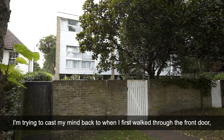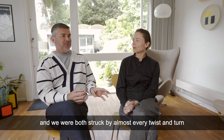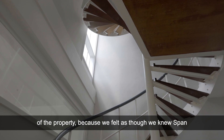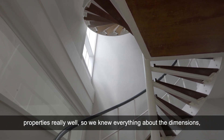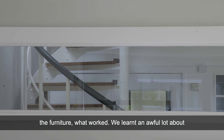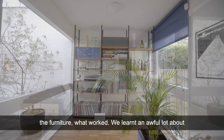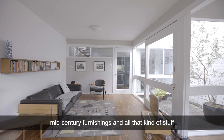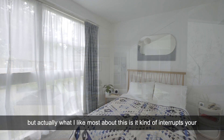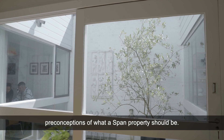I'm trying to cast my mind back to when I first walked through the front door. We were both struck by almost every twist and turn of the property, because we felt as though we knew Span properties really well. We knew everything about the dimensions, the furniture, what worked. We learned an awful lot about mid-century furnishings and all that kind of stuff. But actually what I like most about this is it kind of interrupts your preconceptions of what a Span property should be.